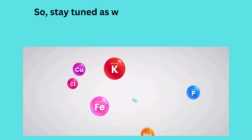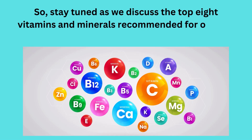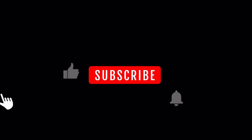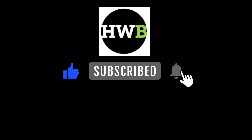Stay tuned as we discuss the top 8 vitamins and minerals recommended for optimal collagen support. Before we begin, please do not forget to subscribe to our channel and click the notification bell for new video updates, and help our channel grow.